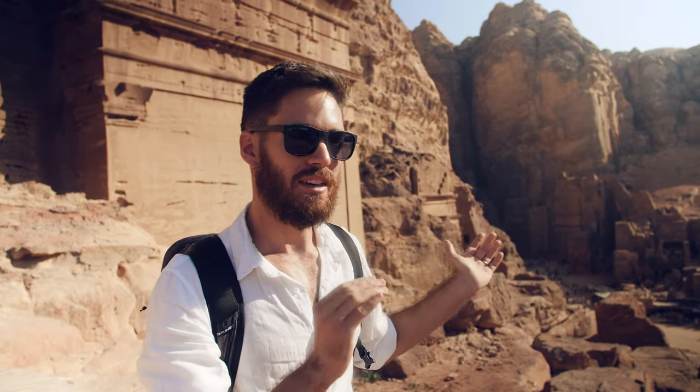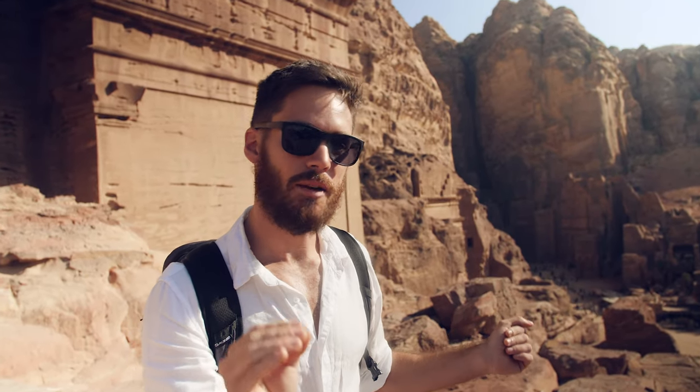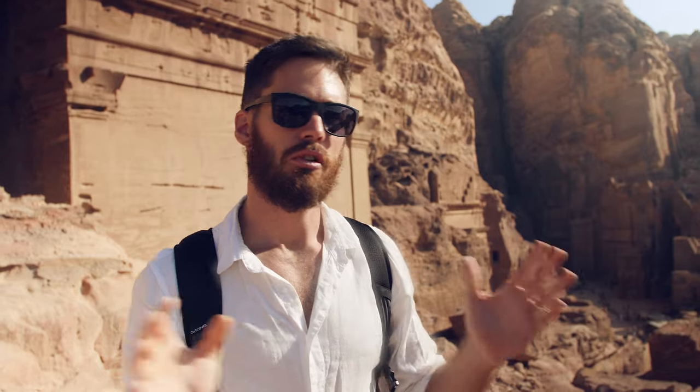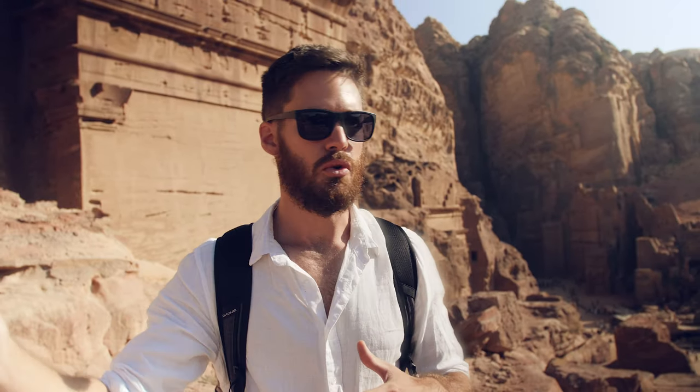The method we've done: we showed up very early, as soon as it opened at 6 a.m., saw the Treasury - which is one of the most iconic things at Petra - and there was no crowd, so that's perfect. Then we pushed all the way to the monastery because it's the most important climb you're going to do - it's just massive. There's a nice cafe up there. Your second day, you can come for sunrise, get a tour guide, or scramble around and explore all the different chapels, tombs, and facades. It's just such a cool place.